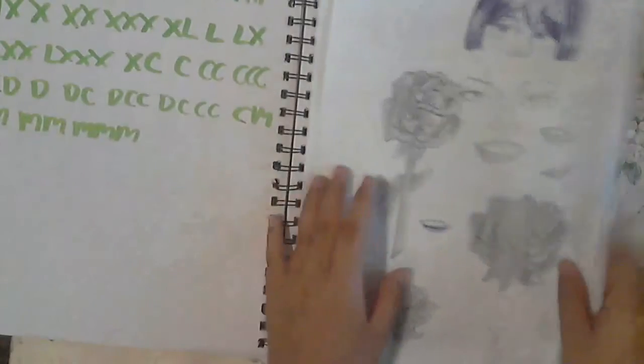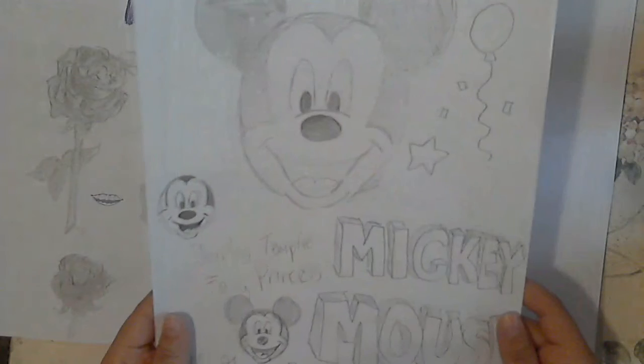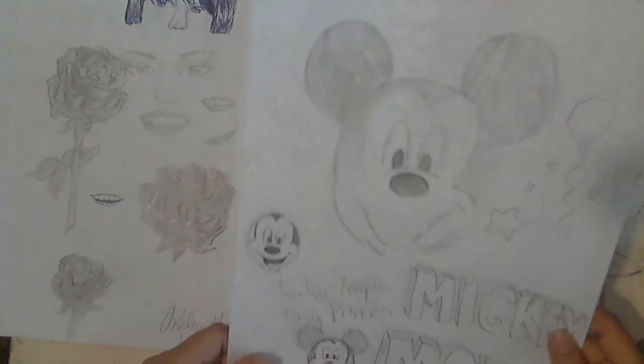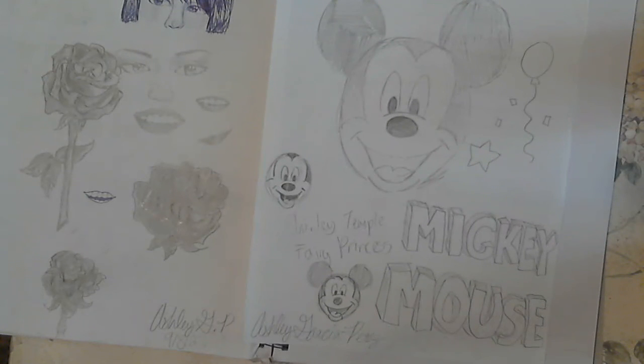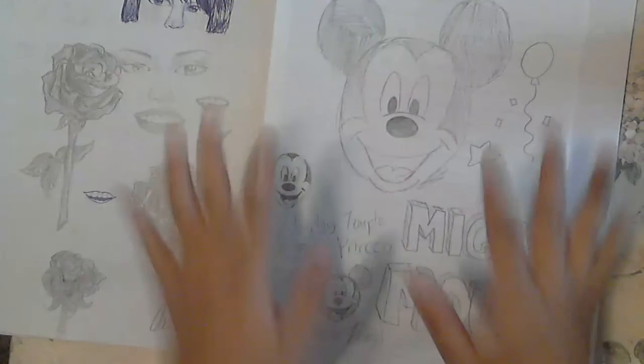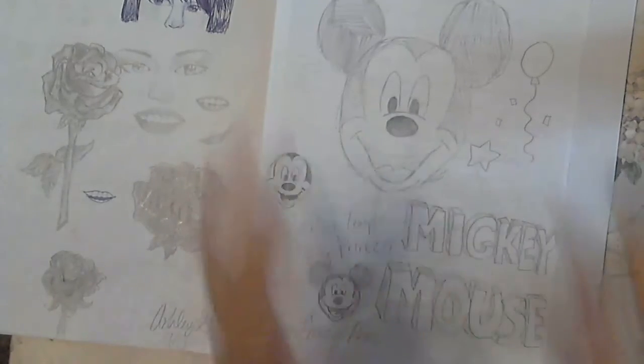Then this is a drawing that I did during art class — some roses. I really liked the way that these lips turned out; they look really nice. And then lastly, this is my Mickey Mouse drawing that I did during art class. I was drawing this with my friends and when I looked at theirs they were so pretty — I loved them. So if you friends are watching my video, your Mickey Mouse drawing was amazing and we will never forget.